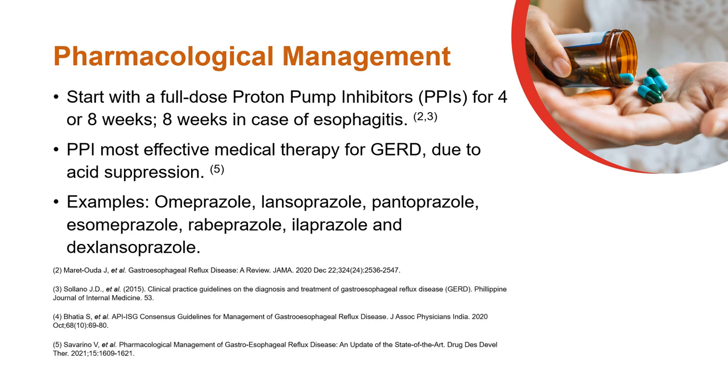Pharmacological management is initiated with full-dose proton pump inhibitor for 4 or 8 weeks. PPIs are the most effective medical therapy for GERD due to their profound and consistent acid suppression.